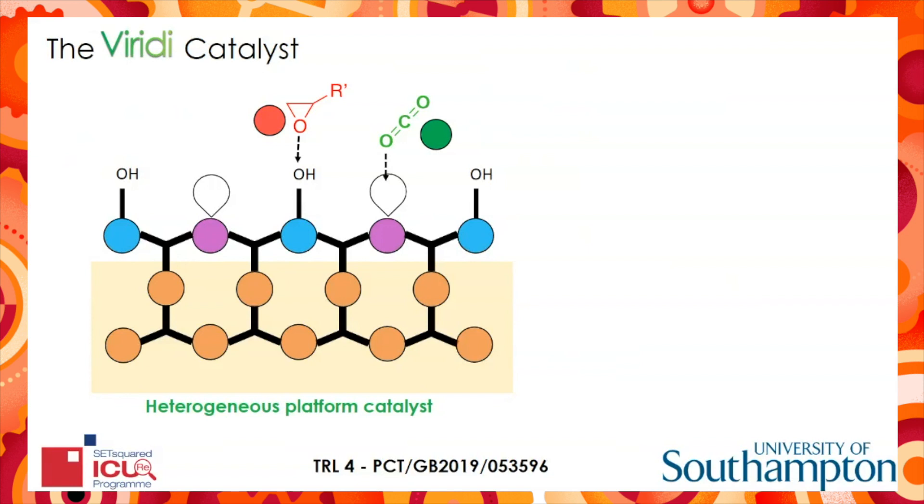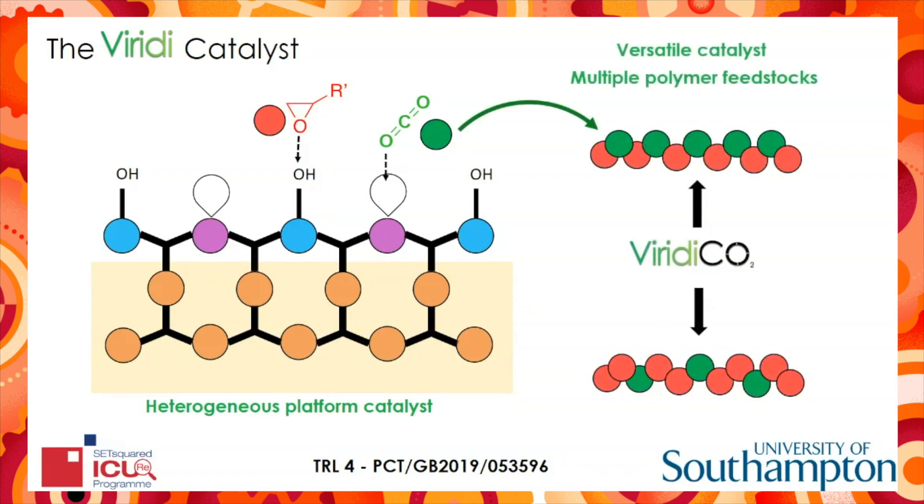We've designed these catalysts to have both Bronsted and Lewis acid surface sites, as shown by the purple and the blue atoms. The population of these sites is critical to the performance, as they each absorb carbon dioxide or cyclic monomers, activating them and bringing them into proximity to allow for effective copolymerisation. The amount of CO2 that these copolymers can contain can be varied by changing the metal within these sites, which determines their strength. This provides a versatile catalyst capable of producing multiple polymer feedstocks, such as polyethers or polyesters.